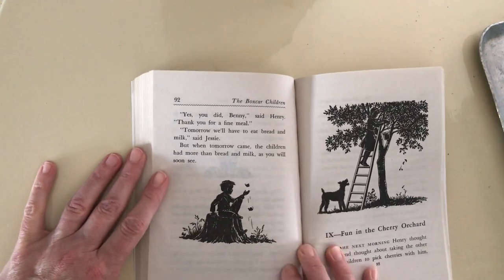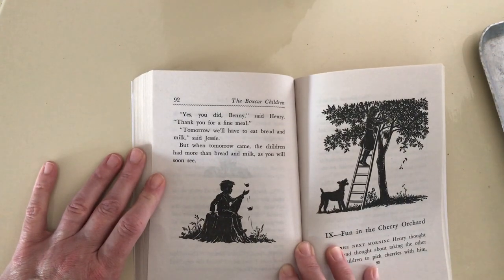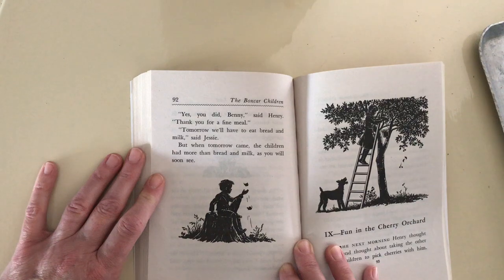Yes, you did, Benny, said Henry. Thank you for a fine meal. Tomorrow we'll have to eat bread and milk, said Jesse. But when tomorrow came, the children had more than bread and milk, as you will soon see.